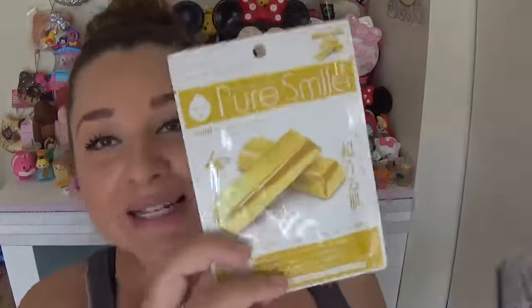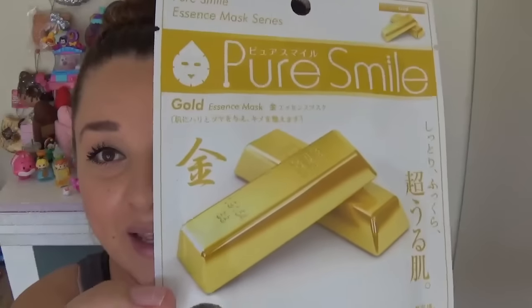Oh yes — a Pure Smile face mask! I love it when they include these. I got the gold one, which has ceramide, vitamin E, collagen, and hyaluronic acid, so it makes your face super bomb. There were six different kinds you could have gotten this month — let me know which one you got! I'll leave a link to a video where I've tried one of these on so you can see the process.